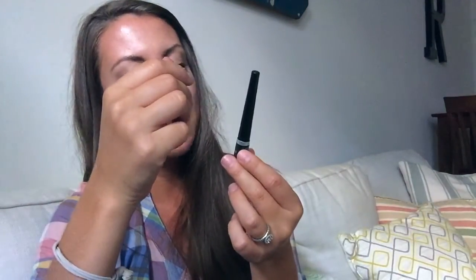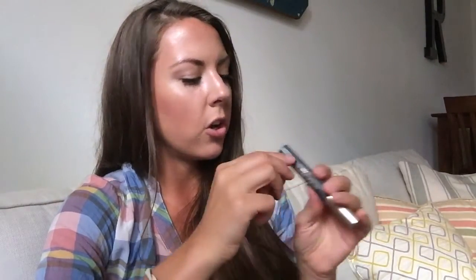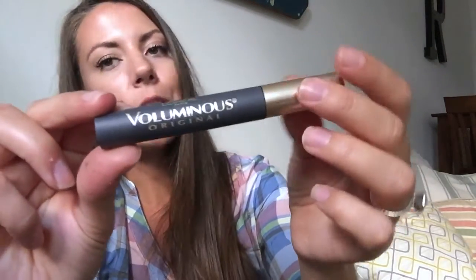My eyeliner — I usually don't wear a lot anymore, I've gotten into just the bare mascara look. But if I'm going on a date night or want a more dramatic look, I'll use the Rimmel London Exaggerate Eyeliner in 100% Black. For mascara, I use my good old faithful L'Oreal Voluminous Original in Blackest Black. I also like L'Oreal Telescopic for a little bit more spider-looking lashes.